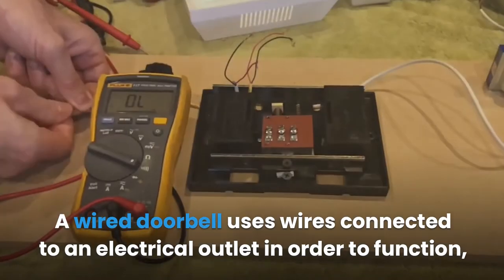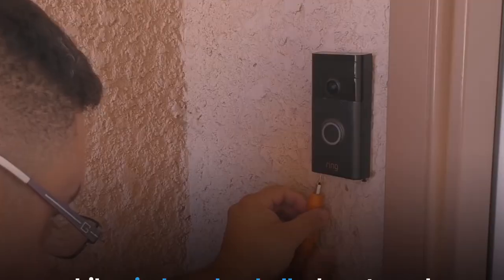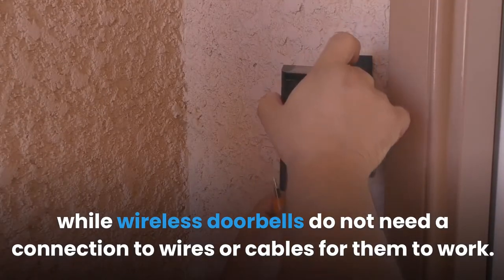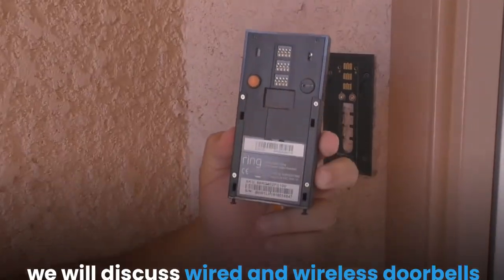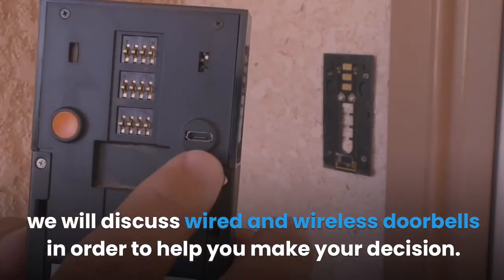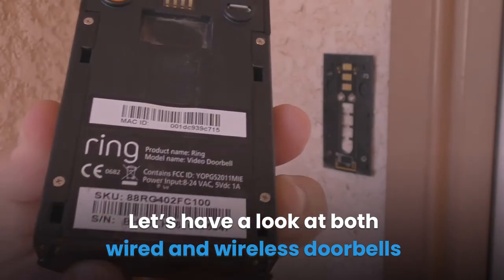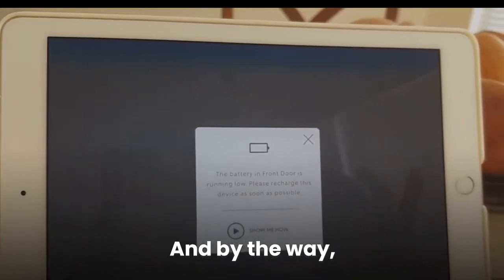A wired doorbell uses wires connected to an electrical outlet in order to function, while wireless doorbells do not need a connection to wires or cables to work. It can be a bit tricky to choose just the right doorbell, but in this article we will discuss wired and wireless doorbells to help you make your decision.